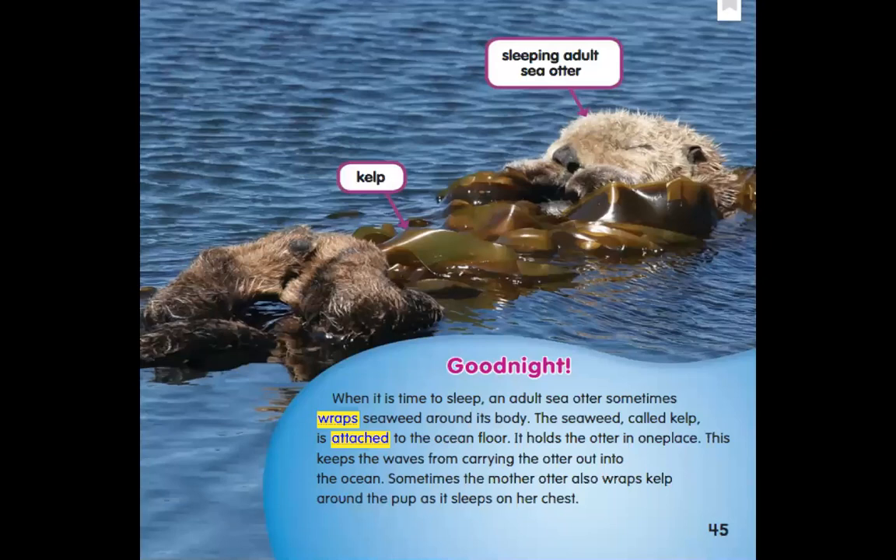Even in the water, look at this — from the label I see the sleeping adult sea otter all covered with something. Can you read that word? It says kelp. Good night. When it's time to sleep, an adult sea otter sometimes wraps seaweed around its body. The seaweed, called kelp, is attached to the ocean floor. So they get some seaweed and wrap themselves up and make a nice cozy blanket — they really are like you and me. It holds the otter in one place, keeping the waves from carrying the otter out into the ocean. Sometimes the mother otter also wraps kelp around the pup as it sleeps on her chest. What a nice life these sea otters have.